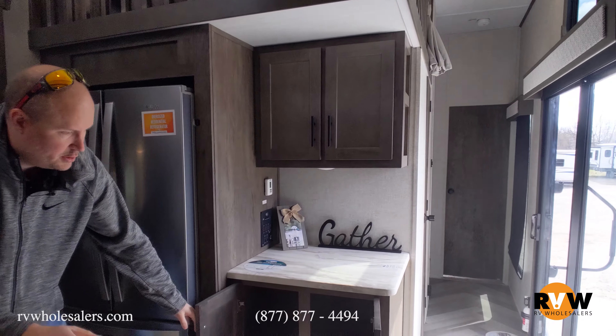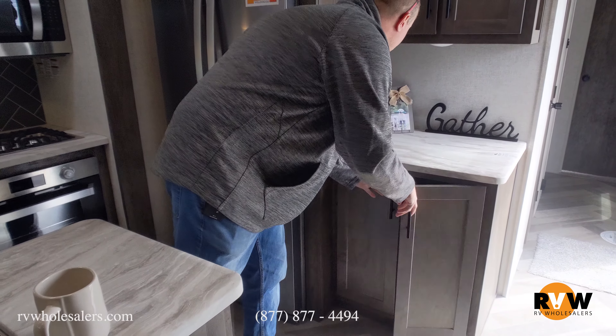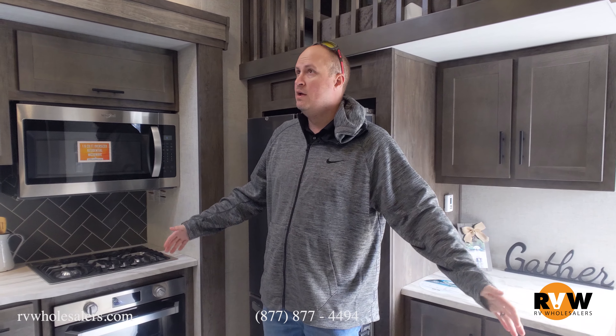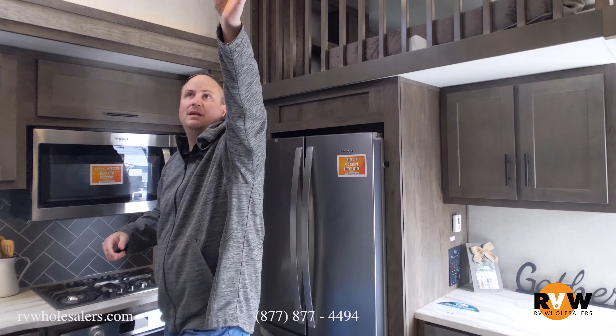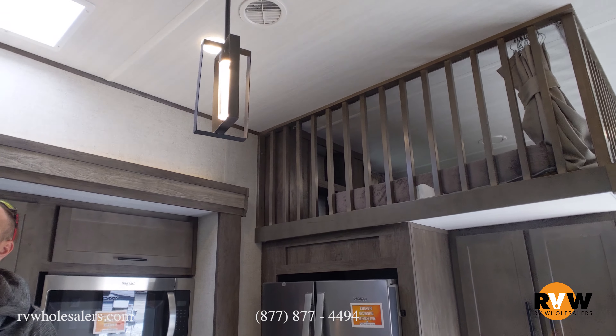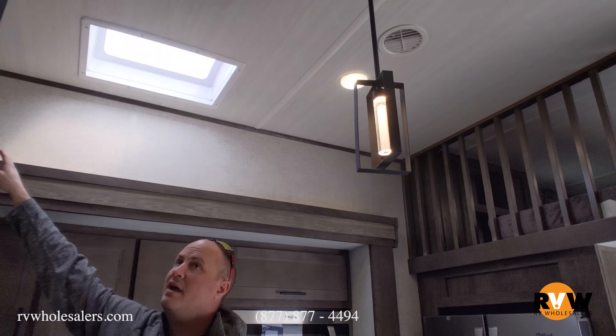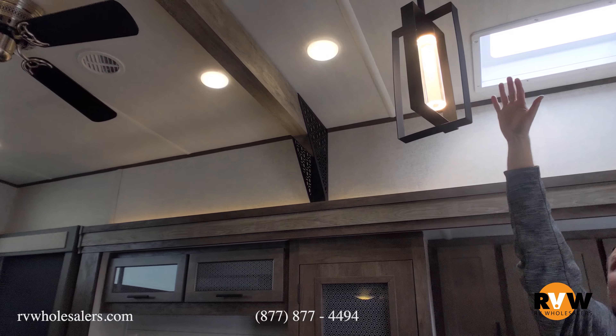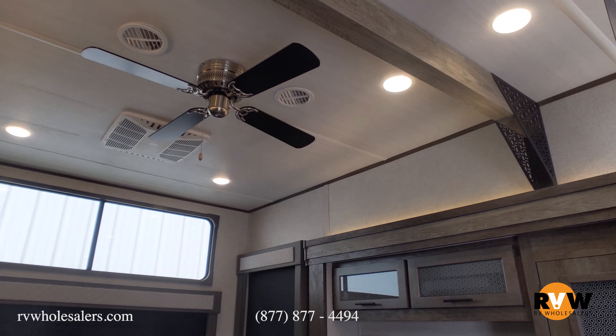This unit has a ton of pantry, a ton of cabinets, and a lot of space as far as countertops go. The height is what I love — they did residential here. You've got a ceiling fan up top, and they put a nice wood beam through the top. I'm six-five and I can't even touch the ceiling in here.